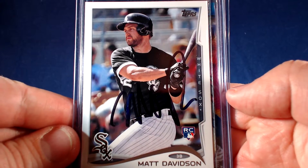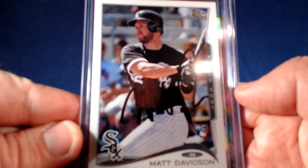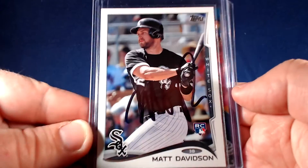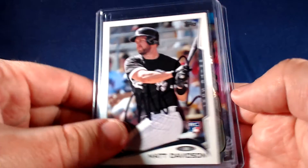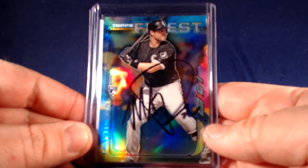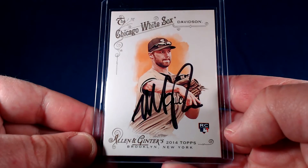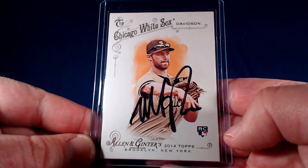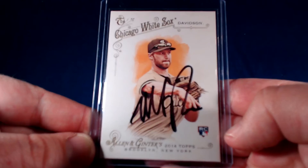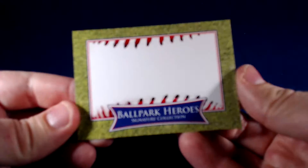What's going on YouTube, Mike O back with another TTM recap episode. I have two to show off today. First up, as you can see, is Matt Davidson, Chicago White Sox — three of three success, 27 days. Cards include a 2014 Topps rookie card, a 2014 Topps Finest refractor parallel signed in black, and one of my favorites, the 2014 Allen and Ginter signed in black as well — another awesome addition to the Allen and Ginter autograph collection.